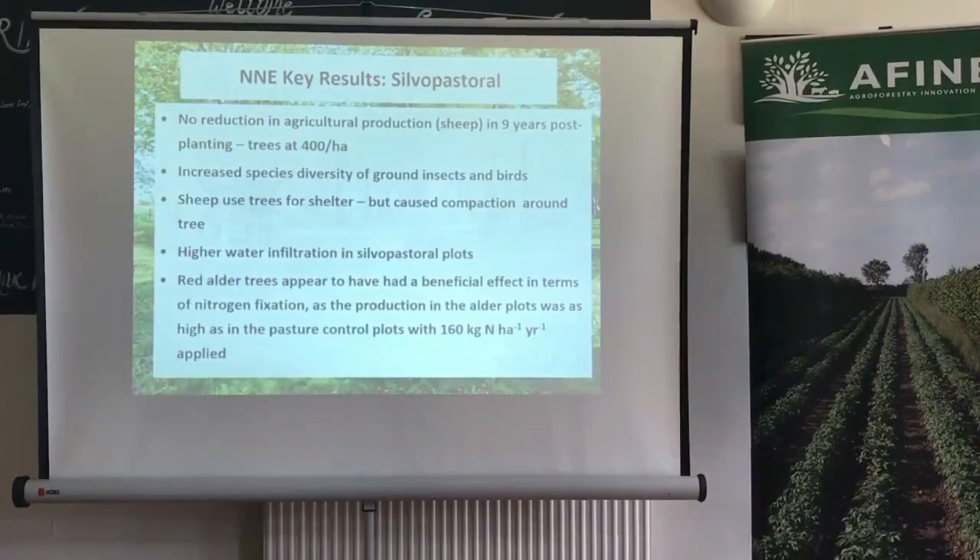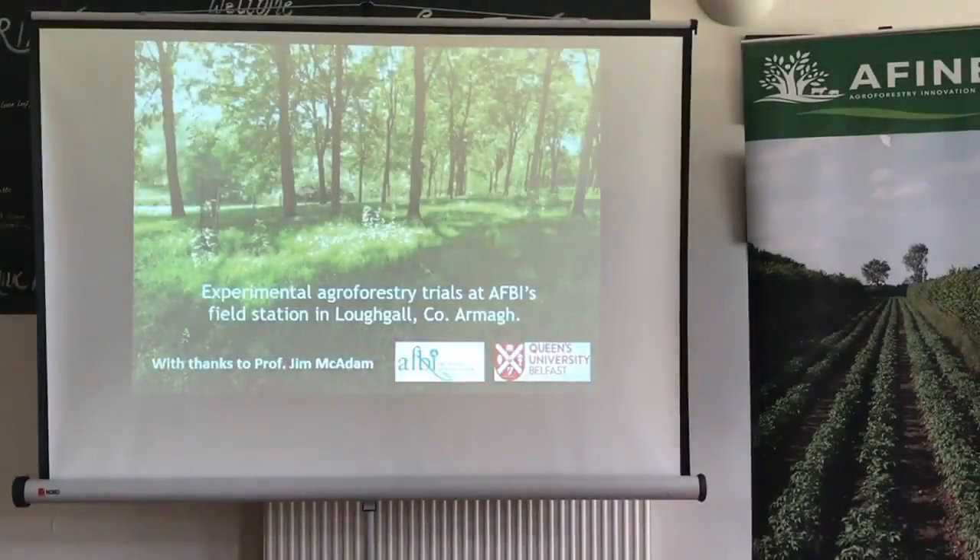At Henfaes in Wales they used red alder and found that grass production in those plots was as high as in the pasture control plots that had additional nitrogen added — suggesting a potential role for nitrogen fixation by the alder trees.